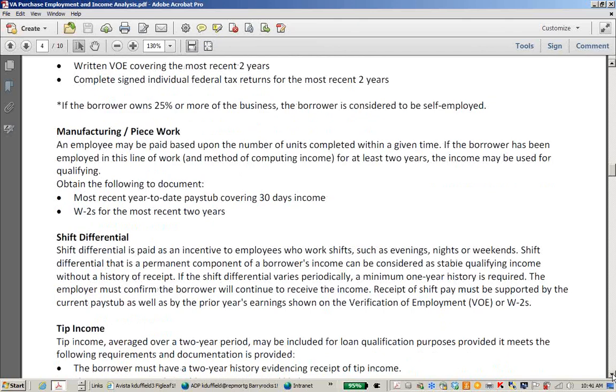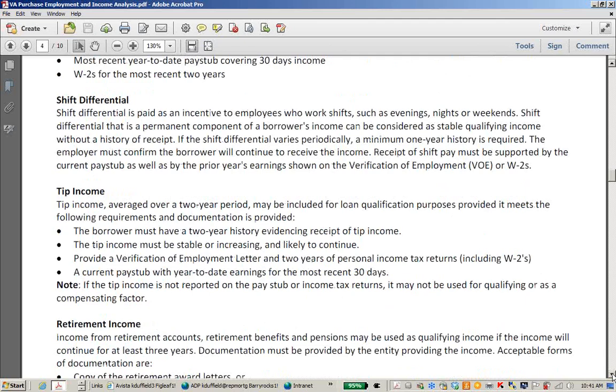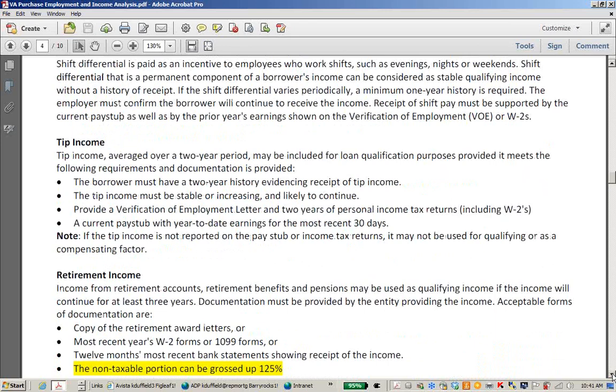For borrowers in manufacturing or doing piece work — basically paid by units produced — we're looking at a two-year average, and pay stubs and W-2s are required. A shift differential is similar to overtime: you need a two-year history, a verification of employment, pay stubs, and W-2s to break out that type of income. Tip income is also averaged over two years, and we only use the portion claimed on tax returns — you'll need pay stubs, W-2s, tax returns, and probably a VOE.